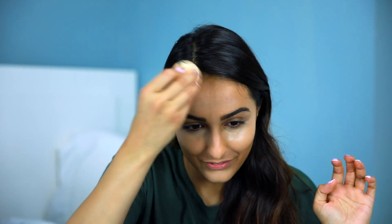Blend, blend, blend, blend. I'm taking the concealer over my eye just because that area is usually dark for me and I like to brighten it up. It also makes for a great eyeshadow base.